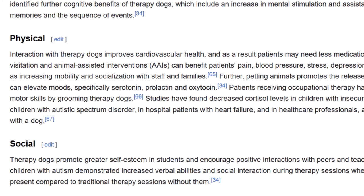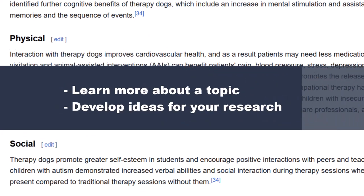This can also give me ideas about how to narrow my research topic. After learning how therapy dogs improve cardiovascular health, I want to focus on their physical benefits. Instructors usually want you to explore your subject more deeply than an encyclopedia article. However, getting background information on a topic will help you learn more about it and develop ideas for your research.